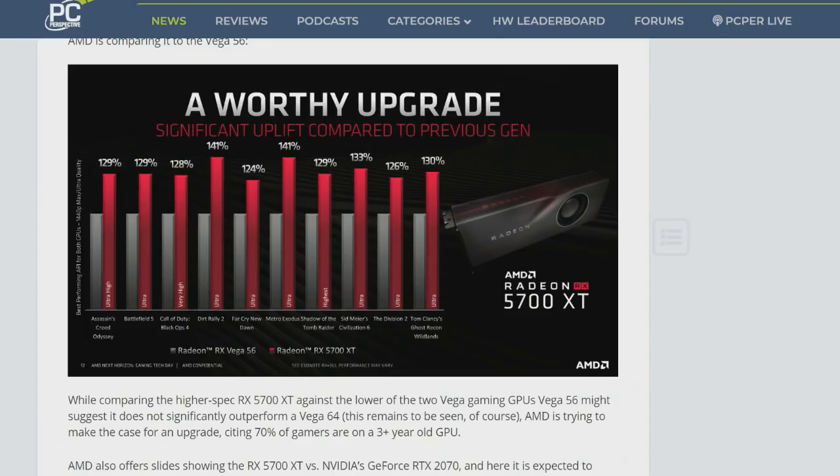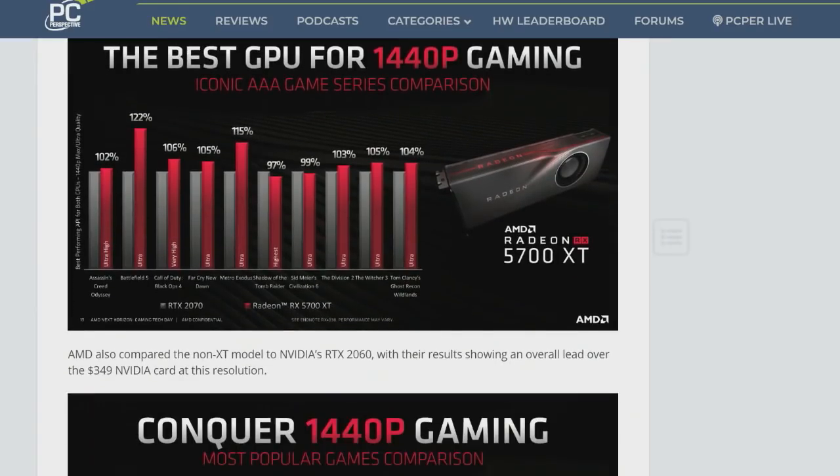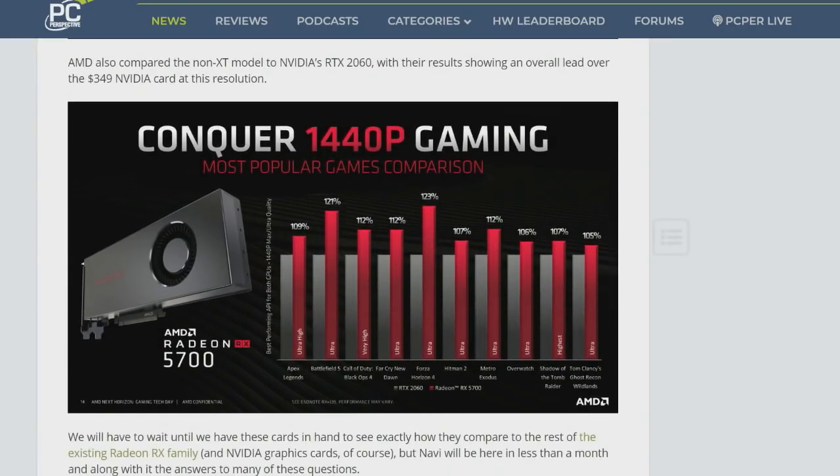Then they showed the Radeon RX 5700, the non-XT version, and they were comparing it against an RTX 2060 as a 1440p gaming solution. In their benchmarks — with a pretty good selection of games, including some NVIDIA-friendly titles — it was consistently beating the RTX 2060. Seeing these numbers and hearing some of the specifications, these are very highly clocked cards.